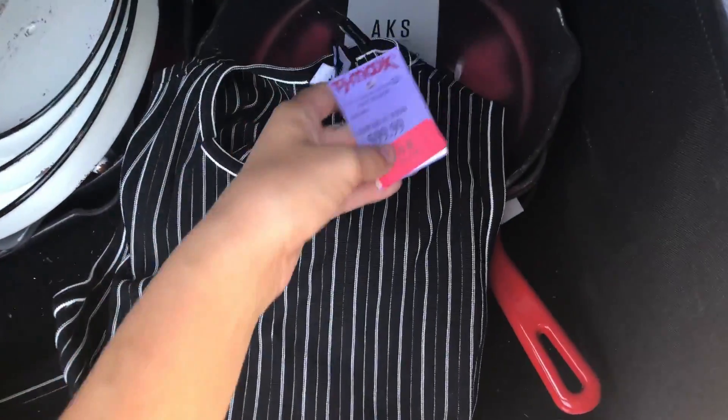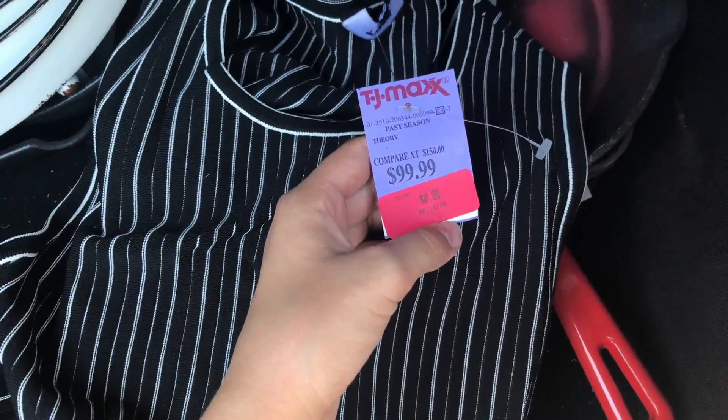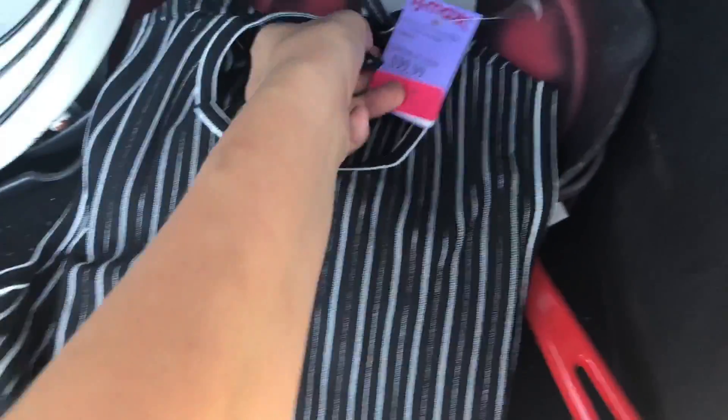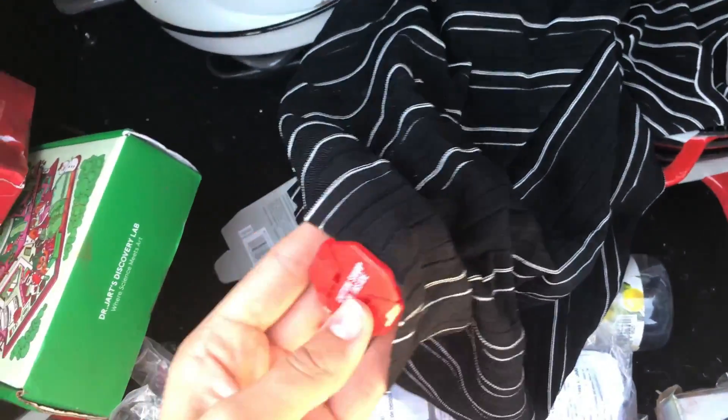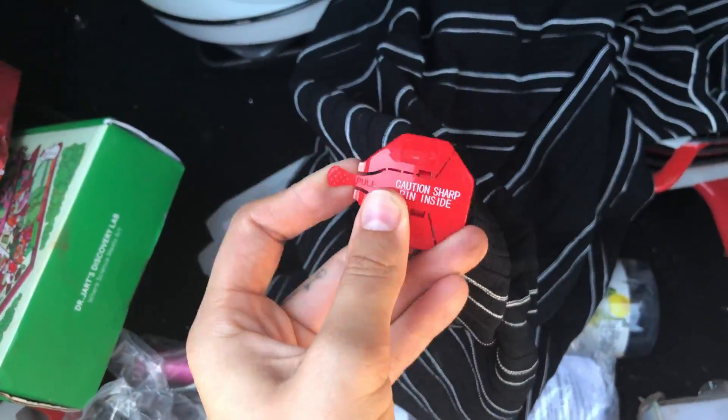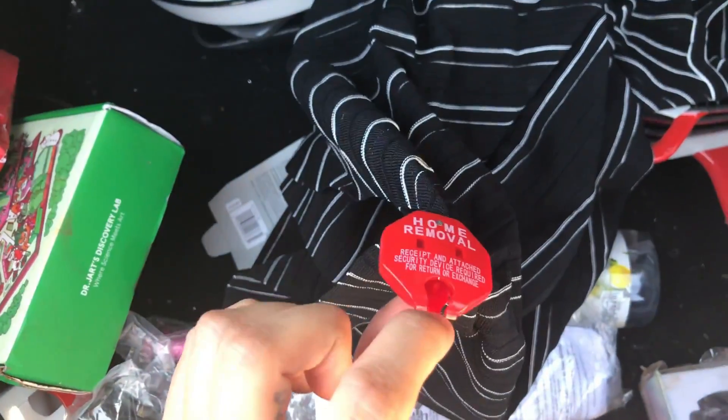The dress is actually a high-end one - it was selling for $99 and it's a Theory brand dress. It's more of a professional dress and I don't know what's wrong with it - it still has the security tag on it.